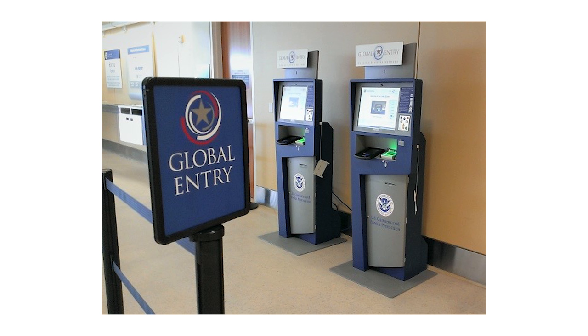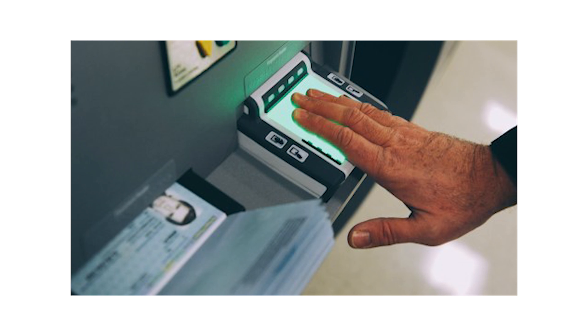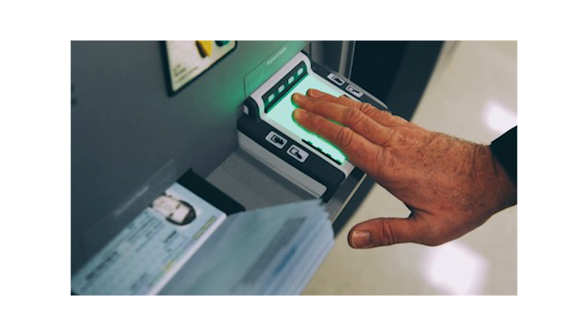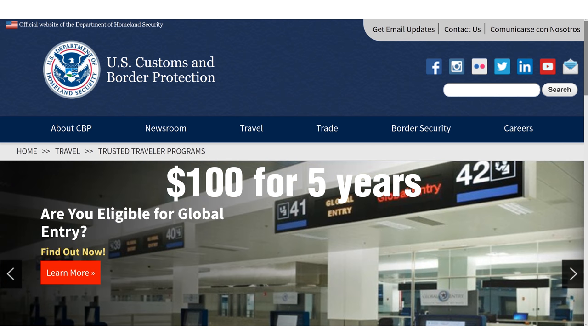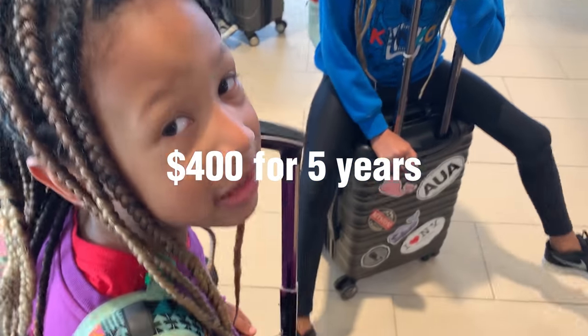Number six, get Global Entry. If you travel a lot internationally, you're better off getting Global Entry, which includes TSA Pre for free. When you re-enter the U.S. from another country, with Global Entry you won't have to deal with a long immigration line because you'll clear border patrol at special electronic kiosks. Global Entry costs $100 for five years, but unlike TSA Pre, each kid needs their own membership. For a family of four, that's $400 for five years — about $80 per year — but being able to skip long immigration lines after a long flight is such a treat.